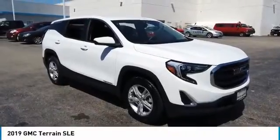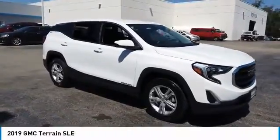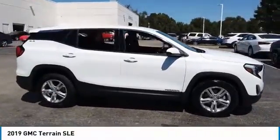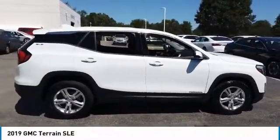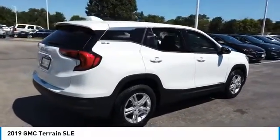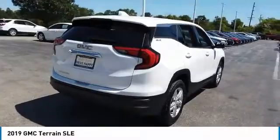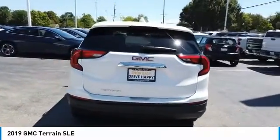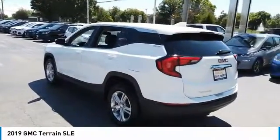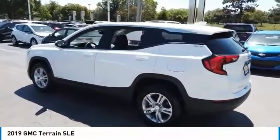Make a great choice today with the 2019 Terrain. The GMC Terrain combines the benefits of a crossover with the style and functionality of an SUV. Terrain offers uncompromised capability, a balanced stance, and a commanding view of the road, letting occupants enjoy a confident driving experience. And an EPA estimated 32 highway MPG is not bad either.